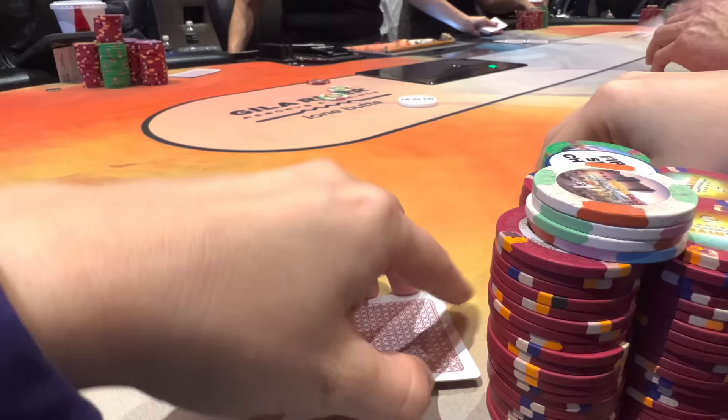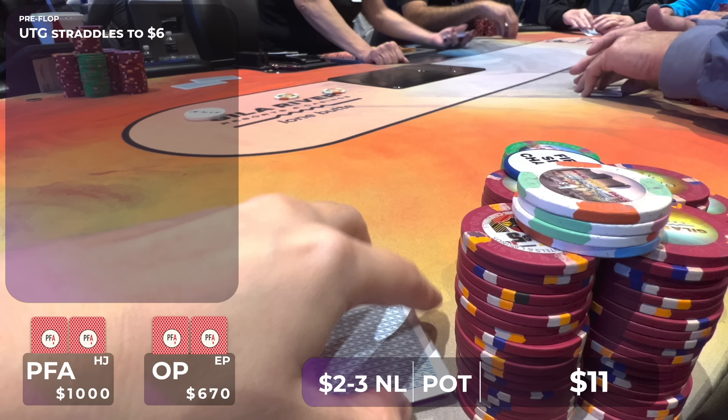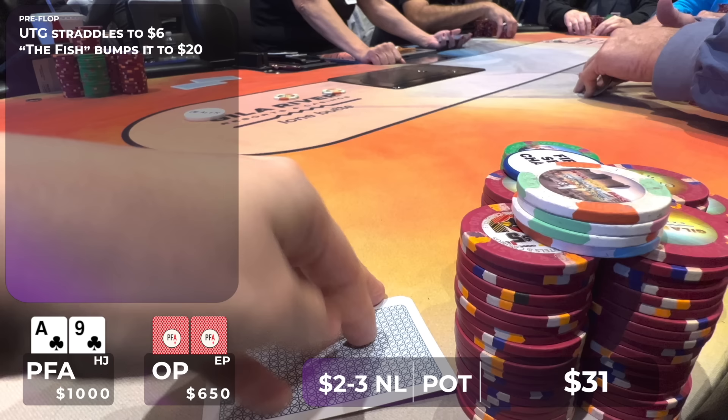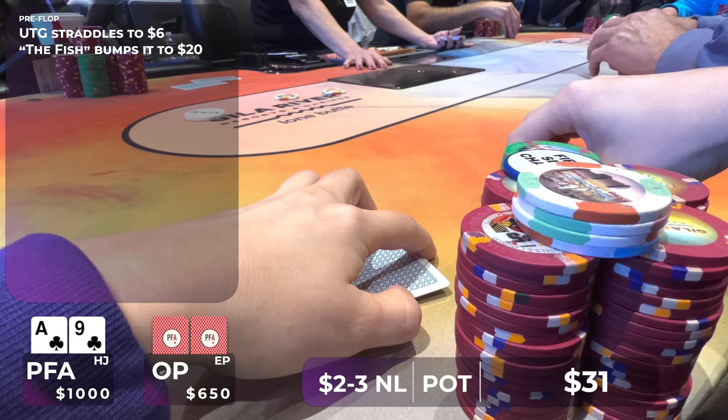At this table, I'm playing against a few friends and familiar faces. There's a lot of straddling going on both on the button and under the gun. In this hand, my friend Gary straddles under the gun to $6. My friend Tony, who wants to be called Tony the Fish in this vlog, raises to $20. He's very aggressive, loves to play a lot of pots and opens very wide. It folds around to me and I look down at ace-9 of clubs. While I can certainly flat in this spot, I think 3-betting and isolating Tony would be the best play. Our hand is good but not great — we have blockers to strong hands and we'll have position. I make it $60.